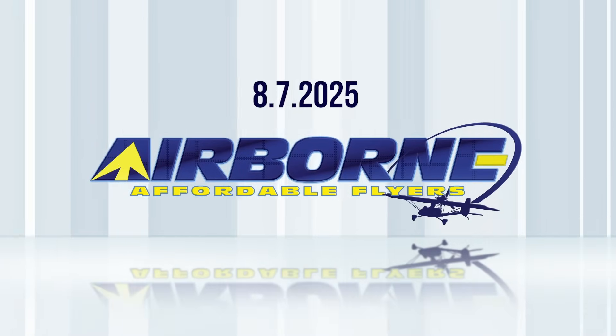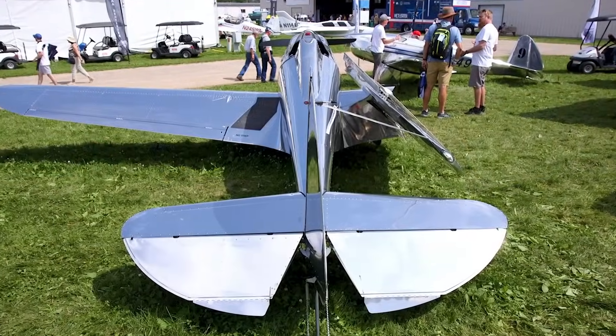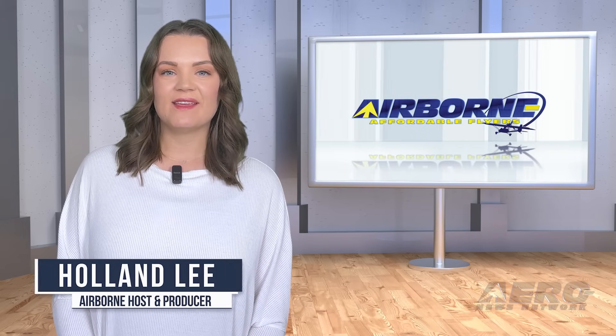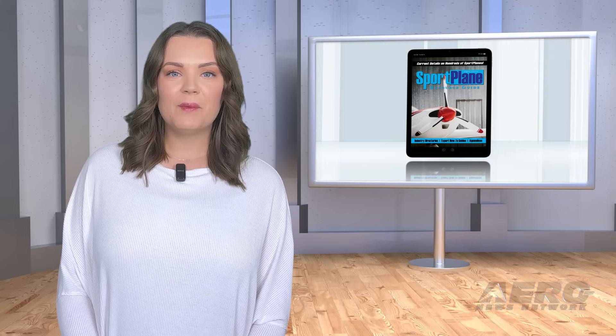Coming up on today's episode of Airborne Affordable Flyers: Best of Oshkosh 2025 reviewing Mosaic; Spirit Engineering turns heads with a surprise design; and the Hummingbird five-stage purchasing program returns. I'm your host Holland Lee. Welcome to Airborne Affordable Flyers, our program designed to help you get and stay in aviation as affordably as possible. Overseen by the editorial staff of the award-winning Sport Plane Resource Guide, we know the challenges faced by today's sport flyers, and we're here to help you enjoy flying to the utmost. Now let's get into today's stories.